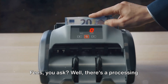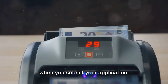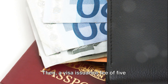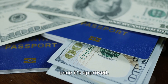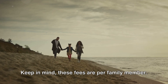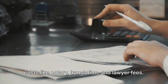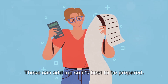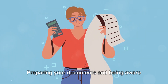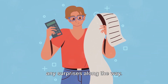As for fees, there's a processing fee of 533 euros when you submit your application, then a visa issuance fee of 5,147 euros once it's approved. Keep in mind these fees are per family member. Also keep some buffer for unexpected costs like notary, translation, and lawyer fees, as these can add up. Preparing your documents and being aware of the costs upfront will help you avoid any surprises along the way.